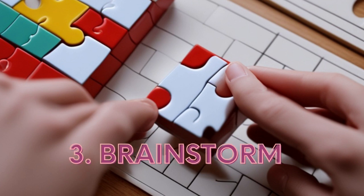Now comes the fun part: brainstorming. Don't be afraid to think outside the box and try different approaches. Sometimes the most unexpected ideas lead to the right answer.